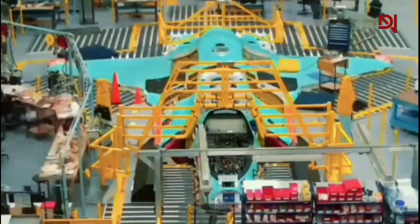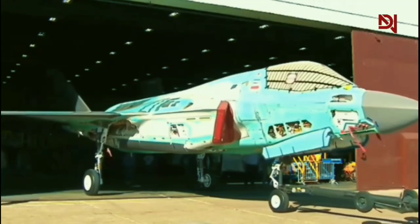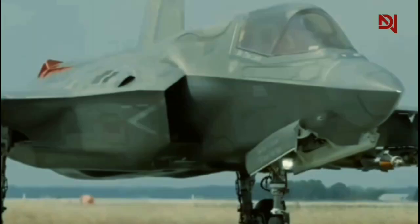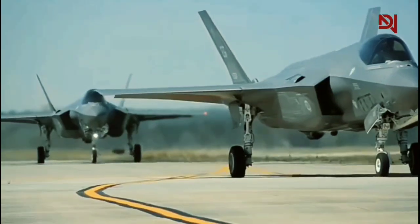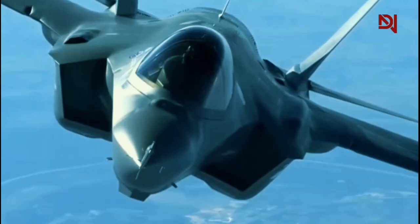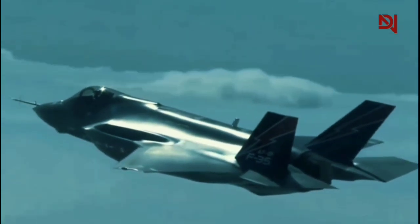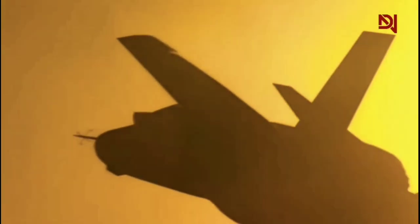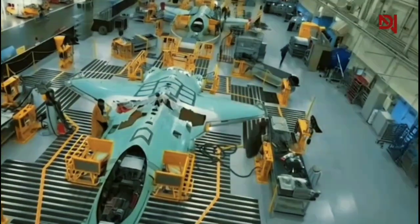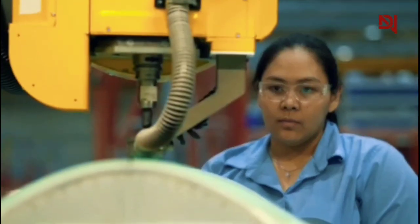From the initial fabrication of parts to the final assembly and testing, every step must be executed with utmost precision. Each aircraft consists of over 300,000 parts, sourced from more than 1,400 suppliers across 46 states and 10 countries. The task of bringing these components together into a cohesive, cutting-edge fighter jet is a testament to modern engineering and logistics.